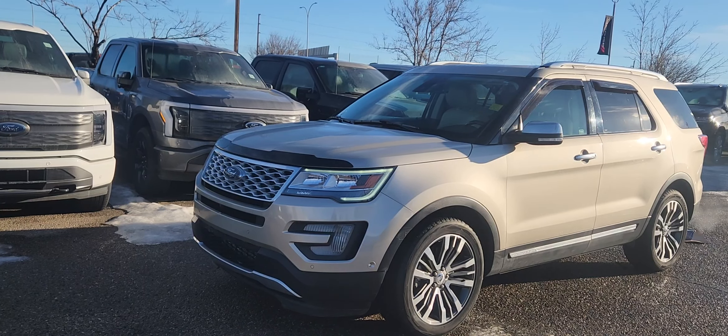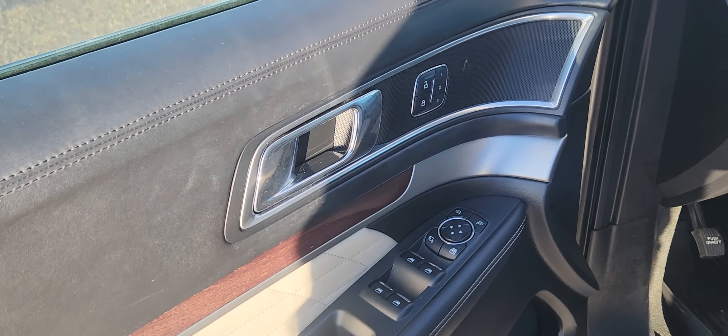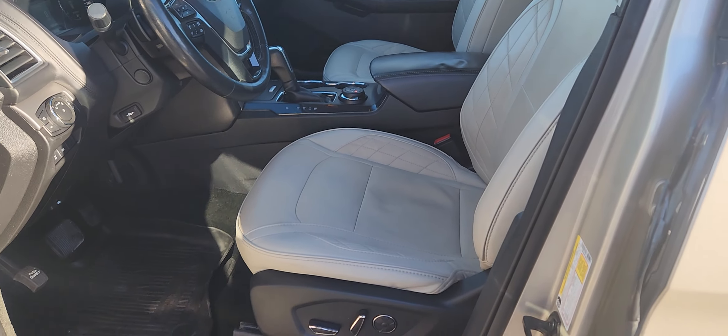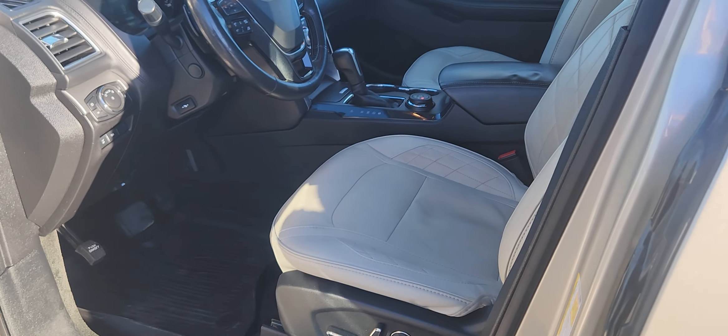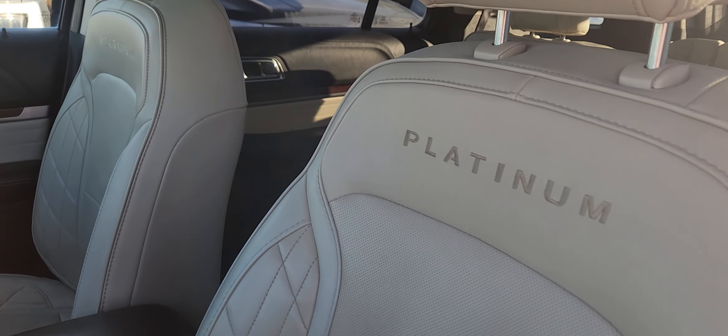Features of this Explorer include Bluetooth and Sync 3. On the driver's side door you have power locks and windows with storage and cup holders underneath. The inside is a cream leather with power controls for driver and passenger seat on either side. You also have the Platinum badging on the seats as well.